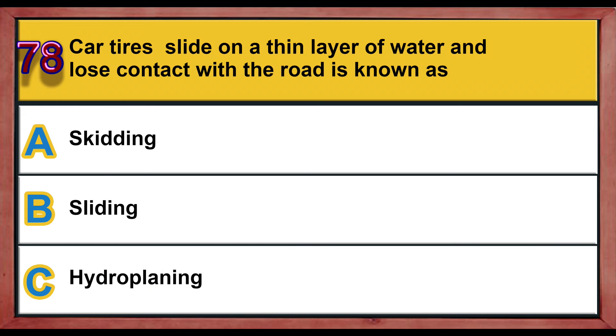Question number 78. Car tires sliding on a thin layer of water and losing contact with the road is known as: A) skidding, B) sliding, C) hydroplaning. Correct answer is C: hydroplaning.